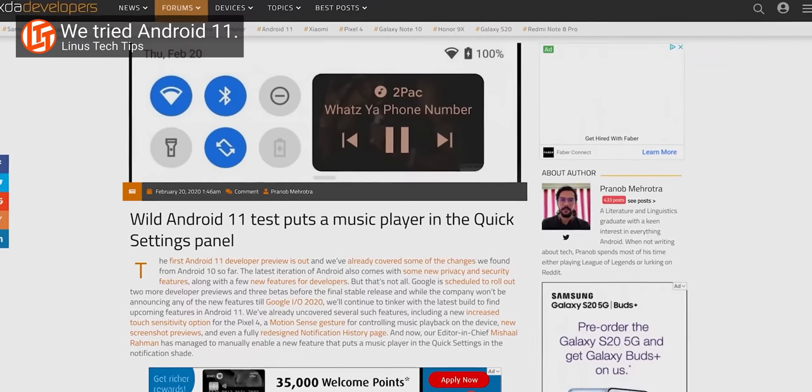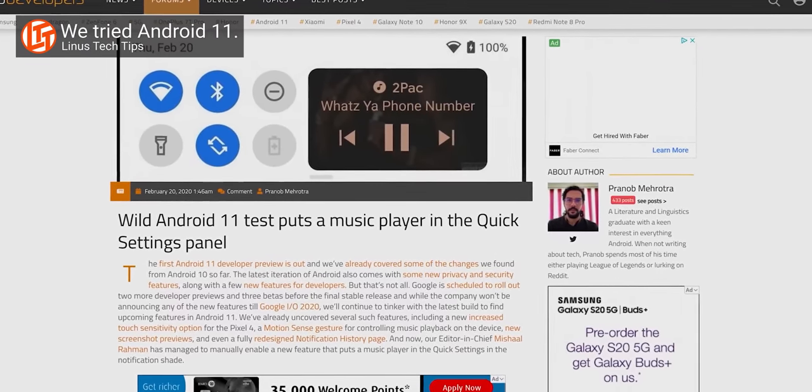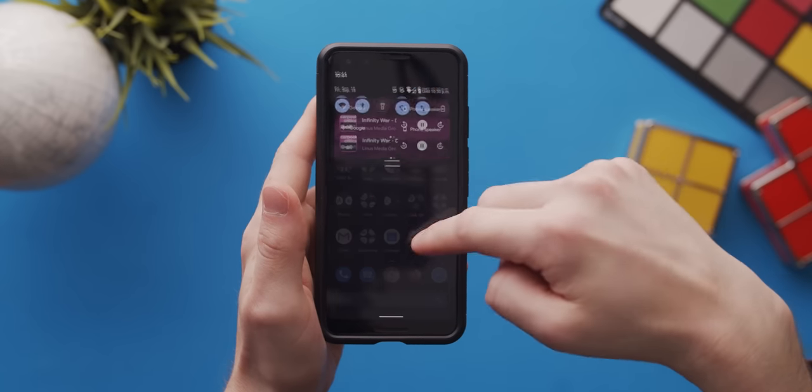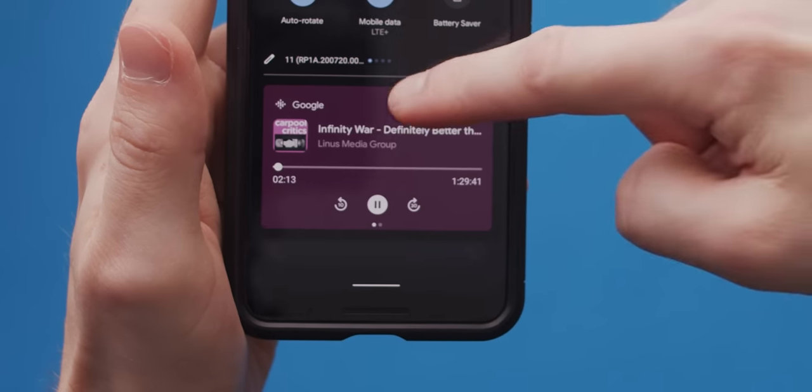First up, the new embedded media controls. This feature was included in some of the developer previews, but in the final release it looks way more polished. When video or audio is playing, these controls can be found in the notification shade as part of the quick settings section.